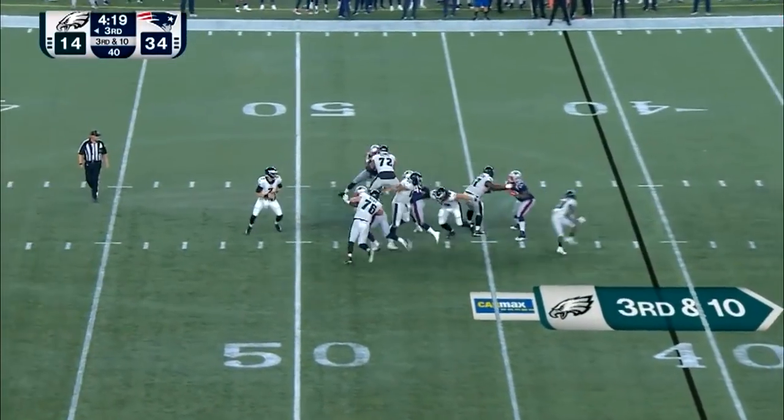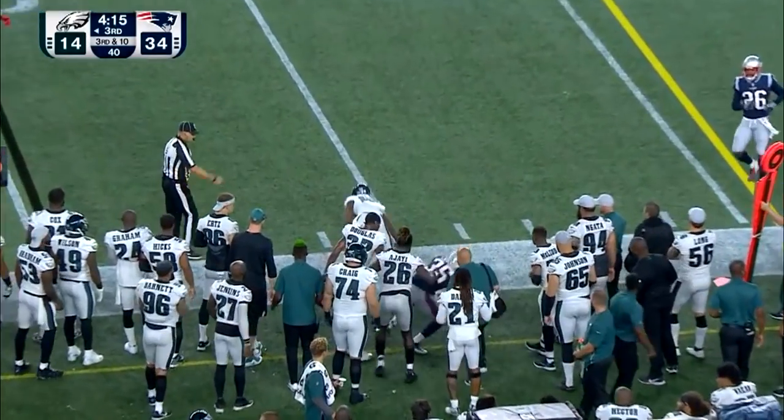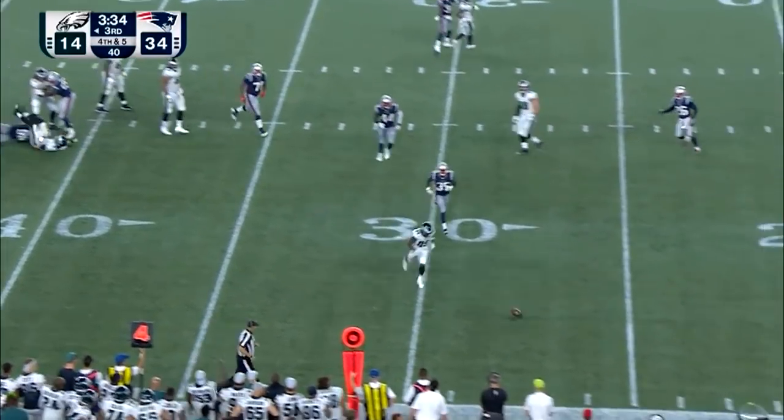Third and 10 now. Sudfeld, the pocket squeezing down. Loves away and connects from a BC Eagle. Sudfeld hit and throws incomplete.